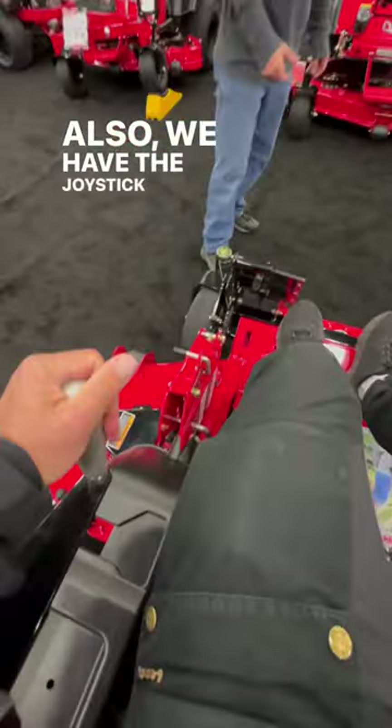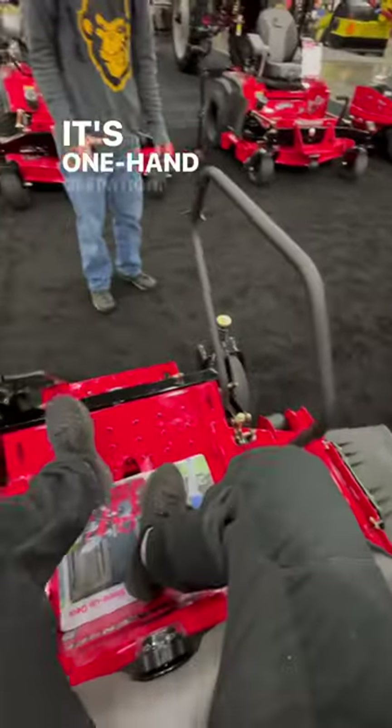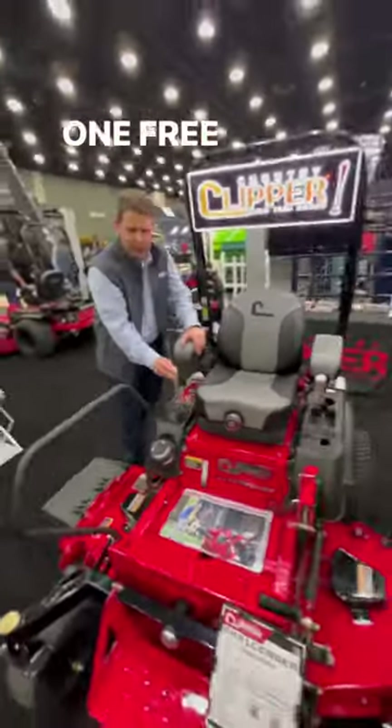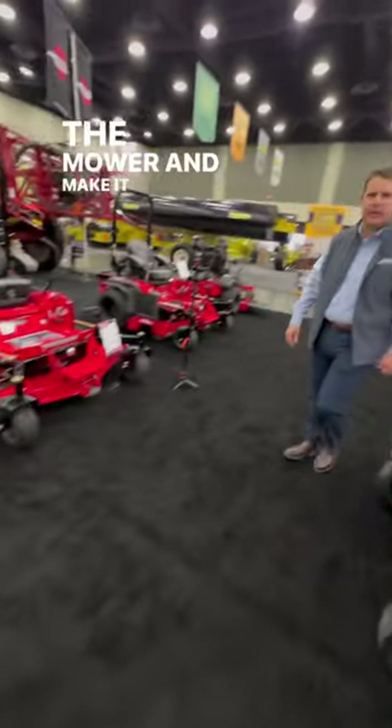Also, we have the joystick steering as you see here. It's a right-hand steering system. It's one-hand operation, allows you to really have one free hand. You've got point-and-go steering that allows you to drive the mower and make it easy to use.